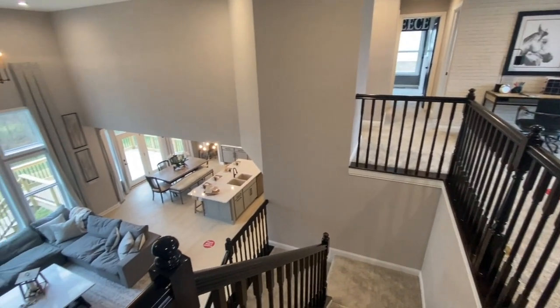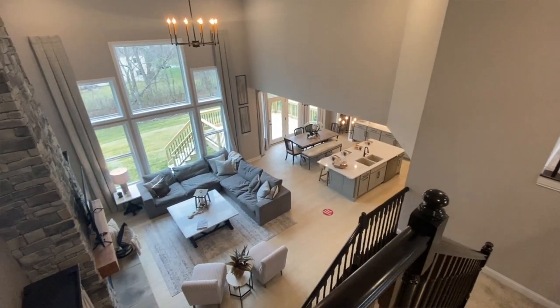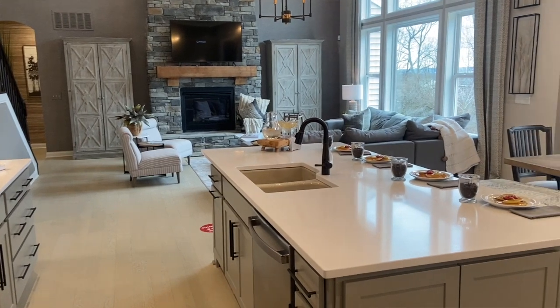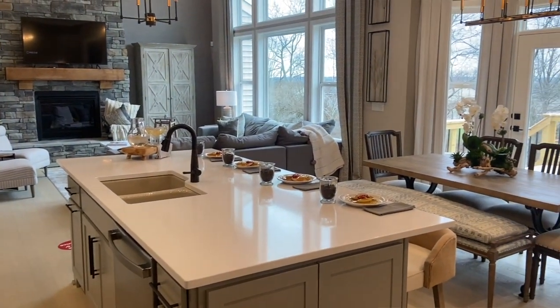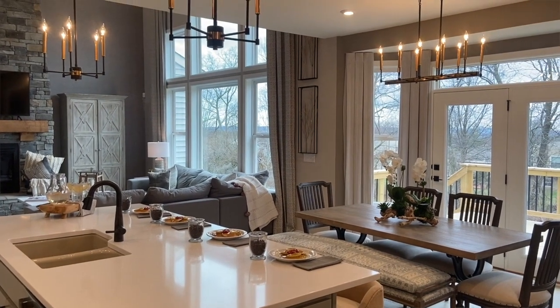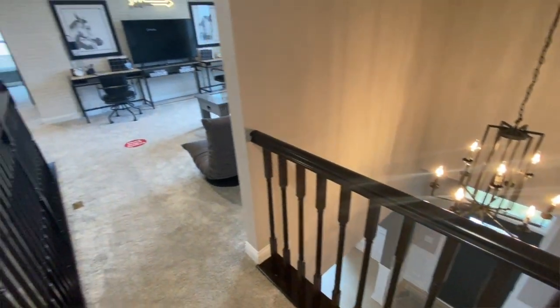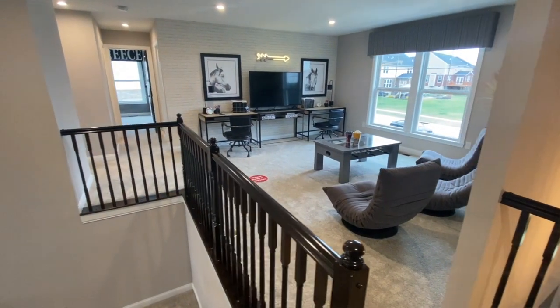I'm here on the second floor overlooking the first floor living room. A few more features about this home: there's an included two-story family room with an optional fireplace, open kitchen design with large island and seating, an oversized walk-in pantry, optional built-in appliance kitchen, an included morning room bay window on the first floor, convenient first floor laundry, and an included family foyer with optional built-in bench and storage. On the second floor, there are three spacious bedrooms with walk-in closets, an open loft for additional living space, and an included full bath or optional third full bath.